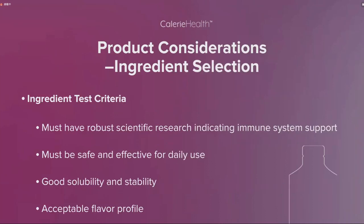In addition to packaging considerations, we also needed to look at ingredient selection. When reviewing ingredients for this formula, we tested them against main criteria: the ingredient must have robust scientific research indicating immune system support, must be safe and effective for daily use, needs to have good solubility and stability, and needs to have an acceptable flavor profile.